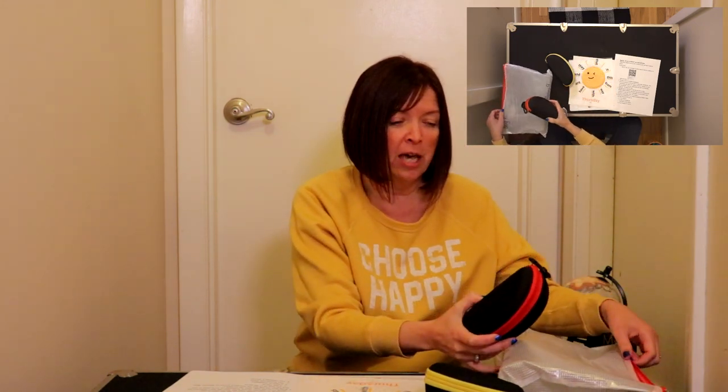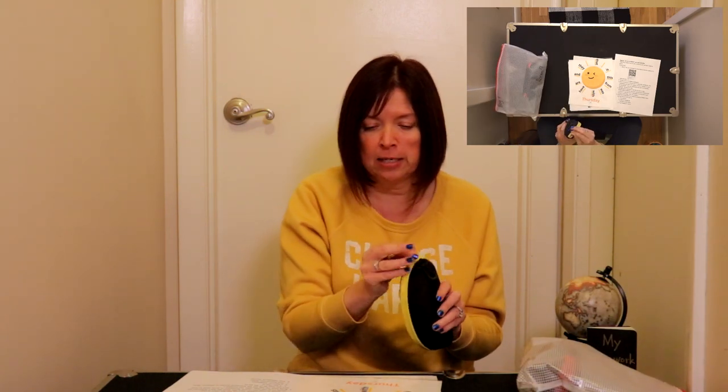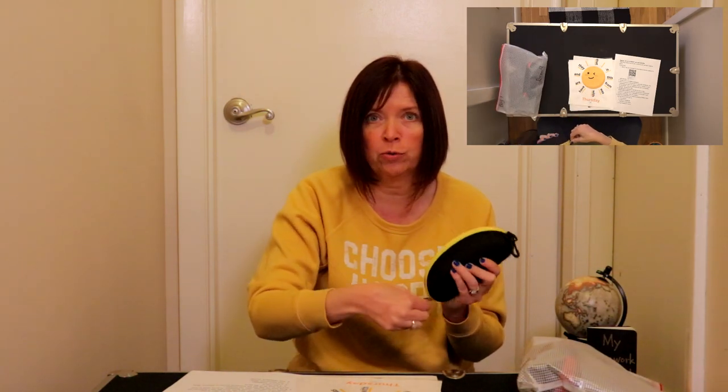Your future's so bright you gotta wear shades — that's the name of this one. So you're going to choose a pair of sunglasses to use. I'm going to put the other ones back inside the bag and take these guys out. Sunny bright yellow matches me today.